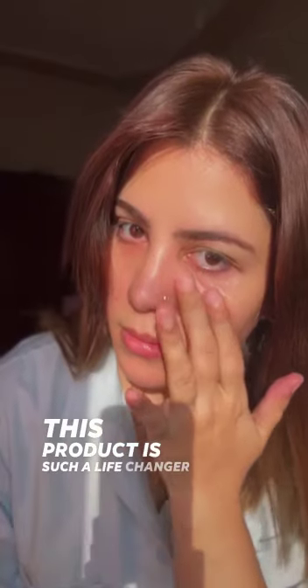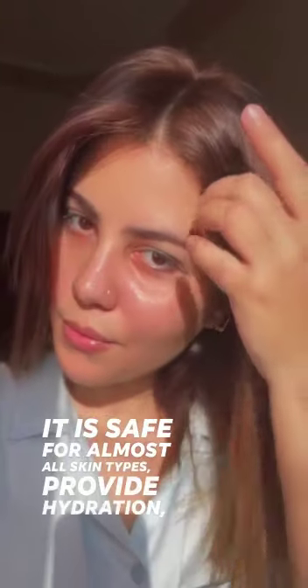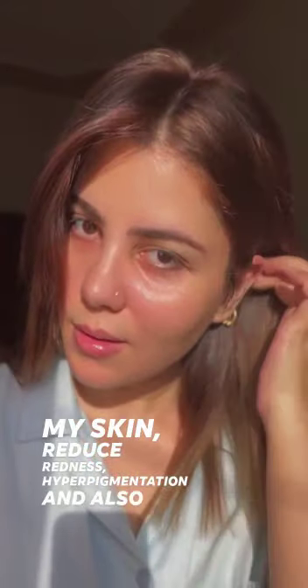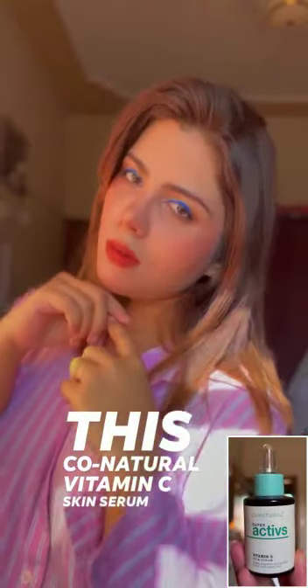This product is such a life changer for me. It is safe for almost all skin types, provides hydration, brightens my skin, reduces redness and hyperpigmentation, and also reduces the appearance of under-eye circles.